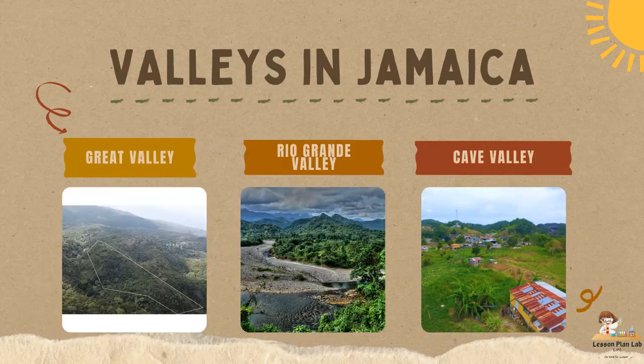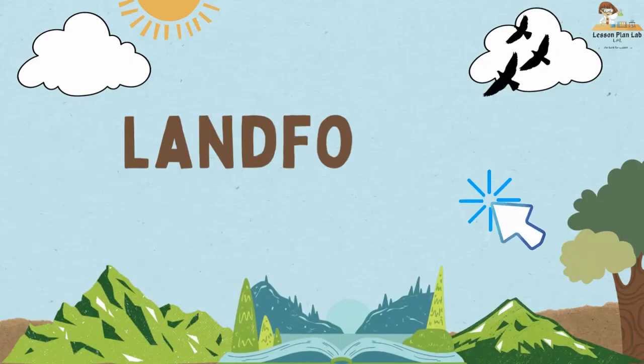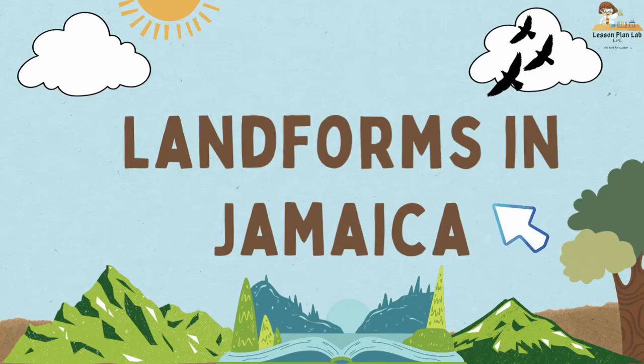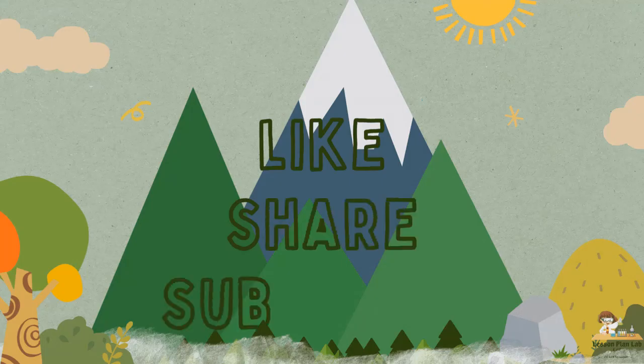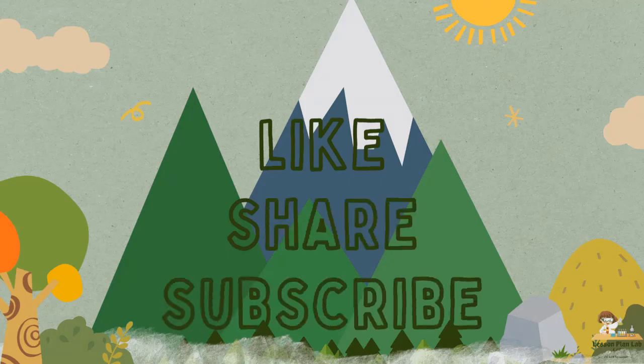Use the comment section and let me know if you know any of these valleys. That's it for today's video on the different types of landforms in Jamaica. I hope that you learned something today. Until next time, goodbye!